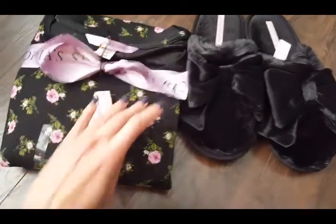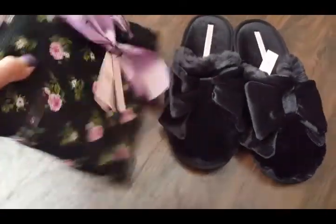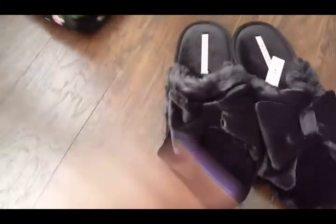These are cute little Victoria's Secret thermals — they really match. This is so cute, look! How cute — ready for winter! Okay, let's see what else is in the bag. Let's empty the bag.